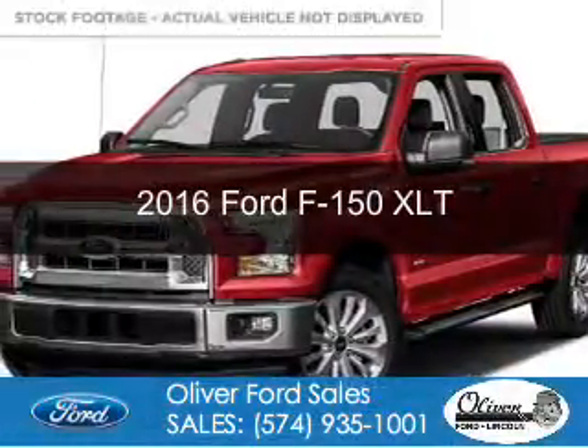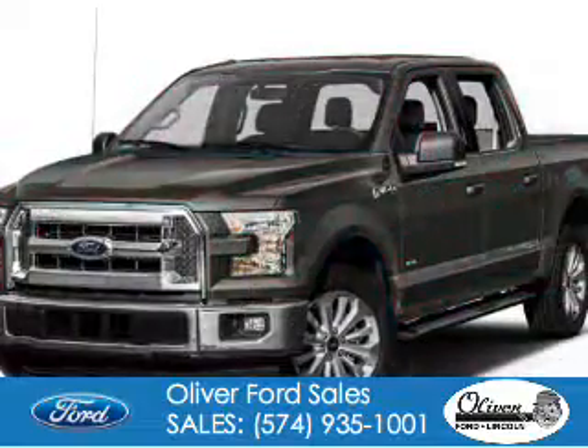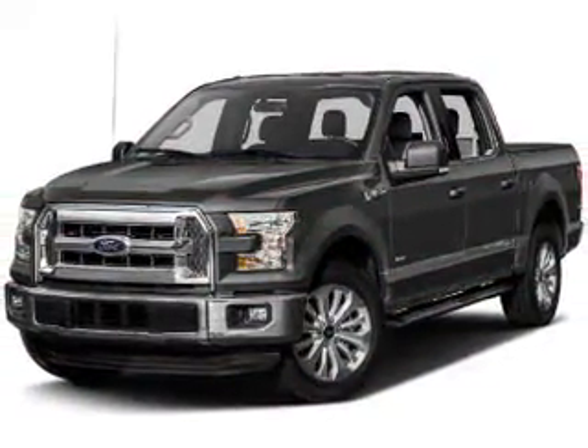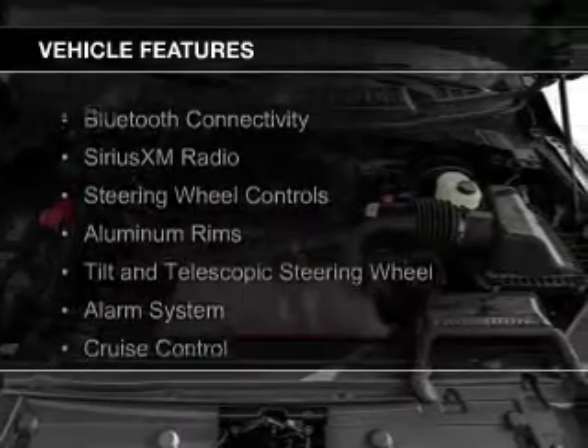This is a new 2016 Ford F-150. It's powered by four-wheel drive, a 3.5-liter six-cylinder engine, and a six-speed automatic transmission. The features include Bluetooth connectivity,